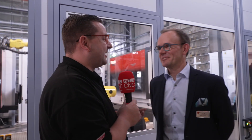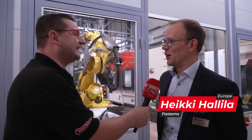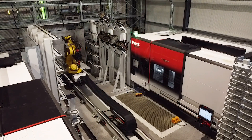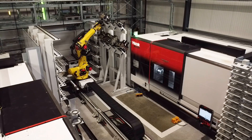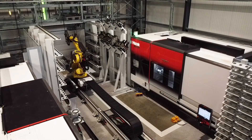Can you introduce yourself and tell us what is going on behind us? My name is Heiki Hallila, I'm part of Fastem's automation team. What's happening here is flexible batch manufacturing in the turning world. This takes no human intervention at all, from raw billet all the way through to finished part.